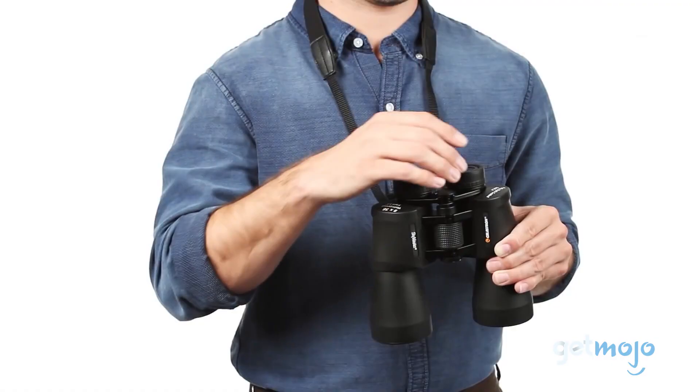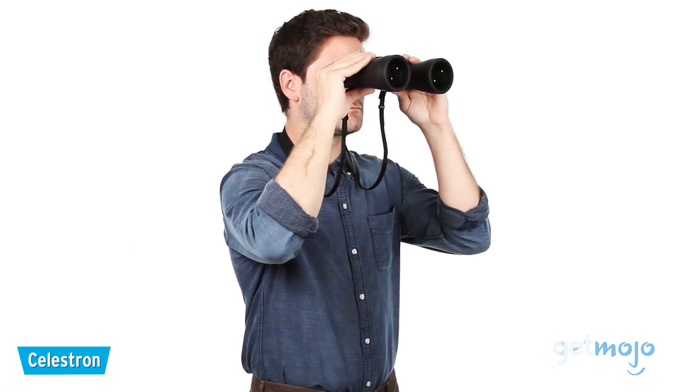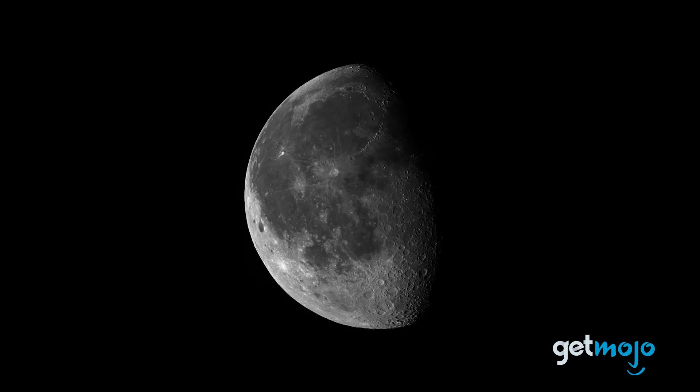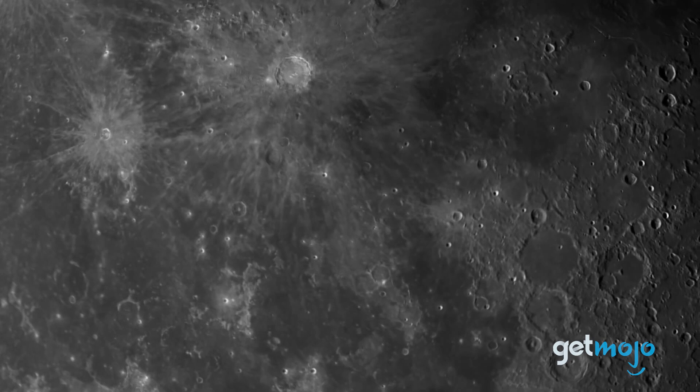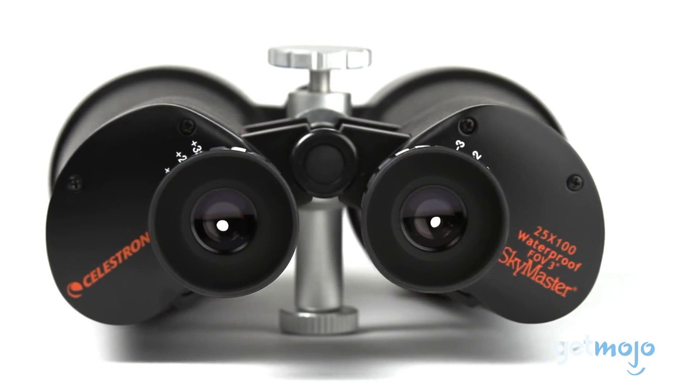The stargazing pick: Celestron Skymaster 25x100 astro binoculars. From one extreme to another, as we take a look at the hyper-enthusiast stargazing pick — the Celestron Skymasters. With 25x magnification and a 100mm lens diameter, these are perfect for low-light star and planetary activities. At nearly 10 pounds, though, you'll need to mount these on a tripod for prolonged use. In fact, with their high magnification, you'll likely struggle to keep your image steady without a tripod. Celestron is a solid brand, and this pair would make an awesome addition to a nighttime explorer's gear bag.